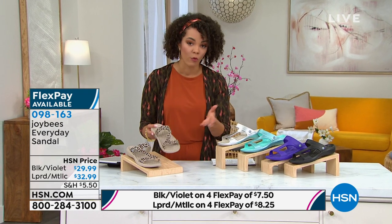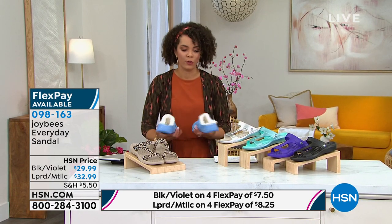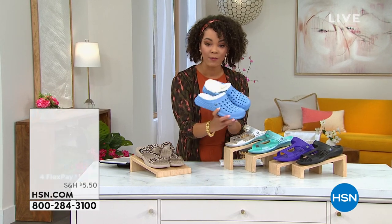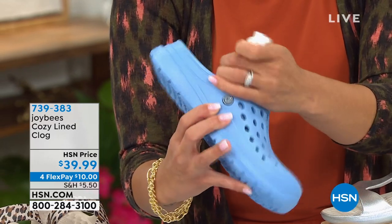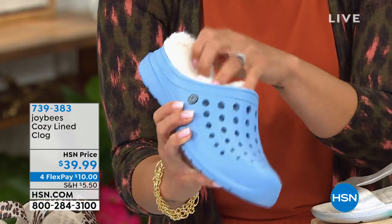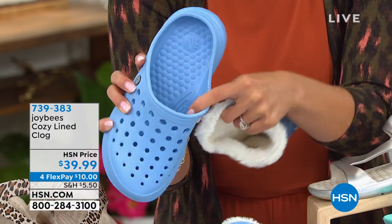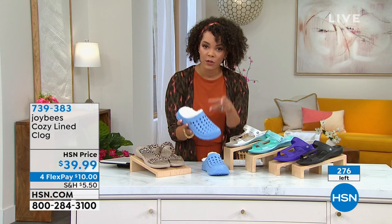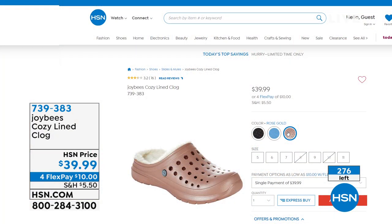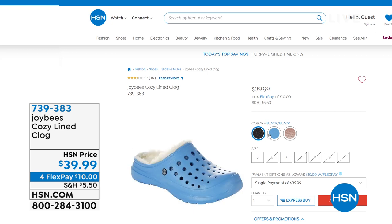I wanted to remind you about those cozy-lined clogs — I now have them live in the studio. I'll show you that you can actually remove the lining; there's a little button in here so it comes out, and that lining is almost like a little house slipper on its own. You still have that honeycomb pillow top and insole for support, plus massaging arch support inside. These are very limited — down to my final 260. We have it in blue, rose gold, and black. 50 left in the rose gold, 70 in the black, and a little more than a hundred in the blue. 739-383 is the item number.